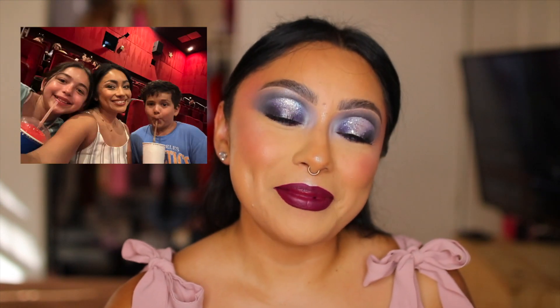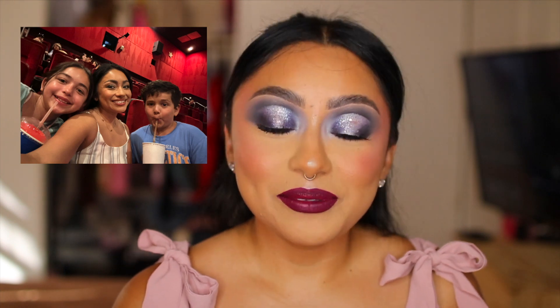Let me know down below in the comments if you guys have already gone to watch the Haunted Mansion. I won't spoil it for you, but for me personally, when I went with my kids, I thought it was a really funny — more funny than scary — movie. So I definitely enjoyed it, my kids enjoyed it, and we just enjoyed spending time together.